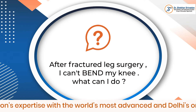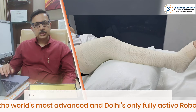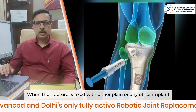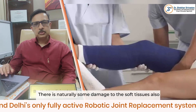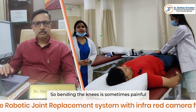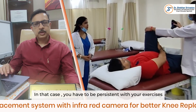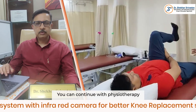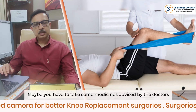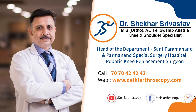After fractured leg surgery, I couldn't bend my knee — what can I do? After a fracture, when it is fixed with either a blade or any other implant, there is naturally some damage to the soft tissues as well. That's why bending the knee is sometimes painful. In that case, you have to be persistent with your exercises. You can continue with physiotherapy, and you may need to take some medications advised by your doctor. That will help with bending the knee.